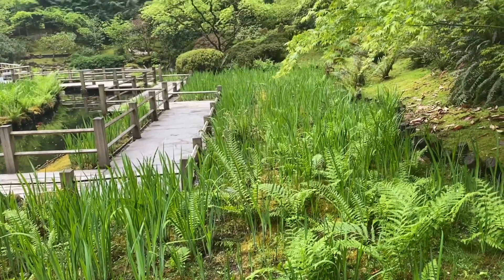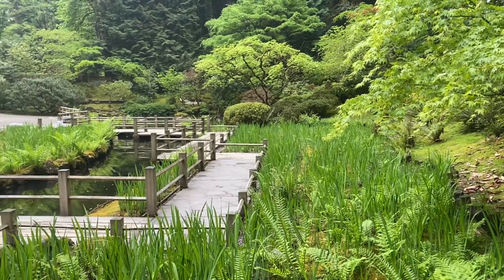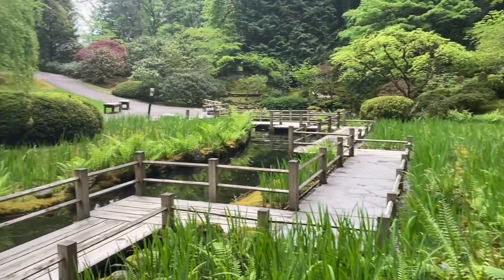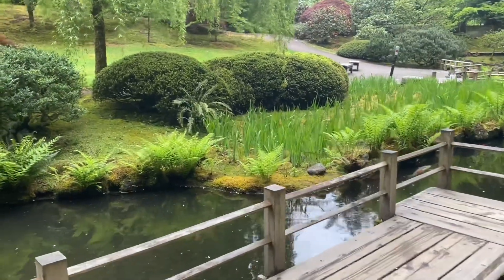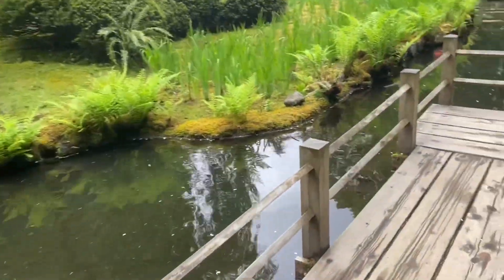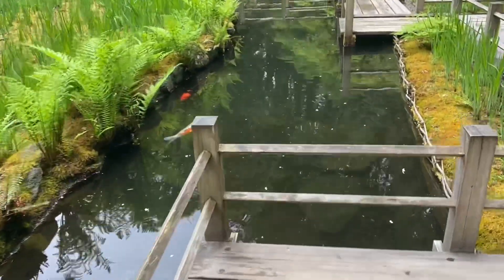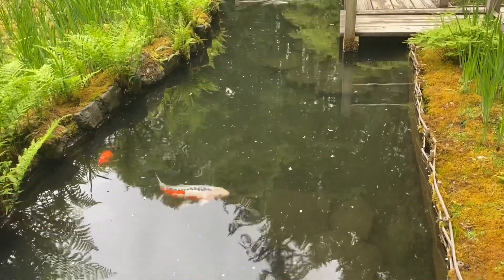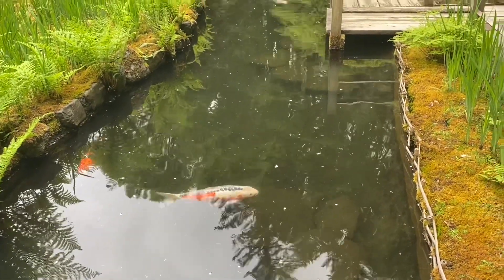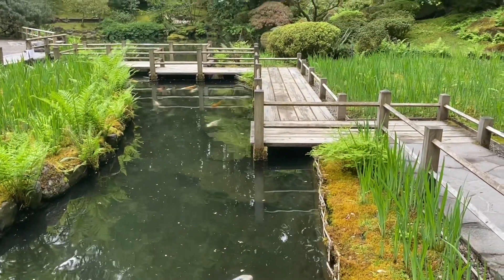The koi pond also features natives such as these Oregon iris. A few years ago they had a problem with great blue herons preying on koi from the pond and had to put in a bamboo screen. This sounded like a great solution that permaculturists could consider if they are having similar issues with their ponds — it didn't harm the herons in any way and provided a safe barrier so the fish could continue to exist in the pond without the risk of predation.